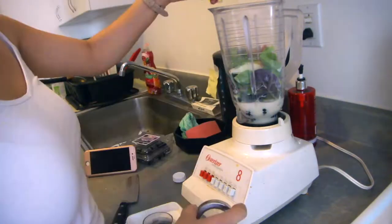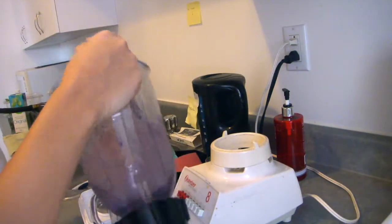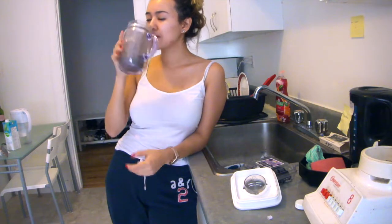You could also add some chia seeds. This — I don't know — it just makes it look fancy, and I think it helps you lose weight. It's really good, you should try it. I'm trying to do a detox right now.